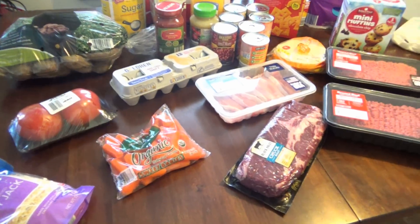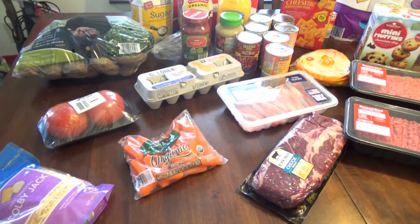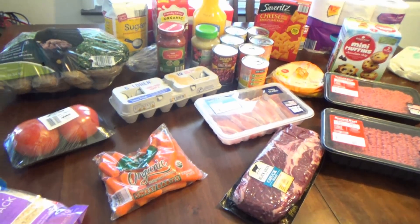So today, Ryan and I needed a few things from the store. We decided to go to Aldi's, and I thought I would share that haul with you.